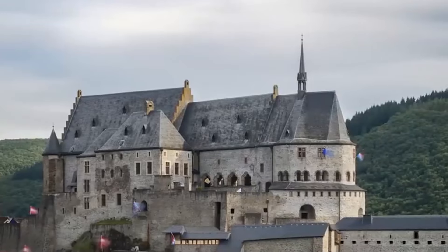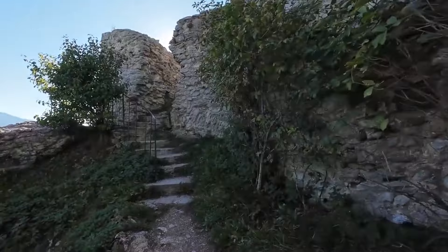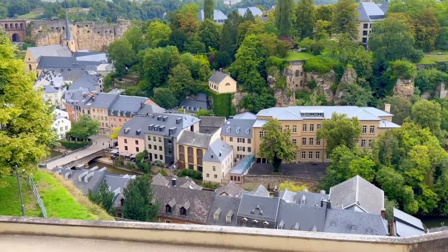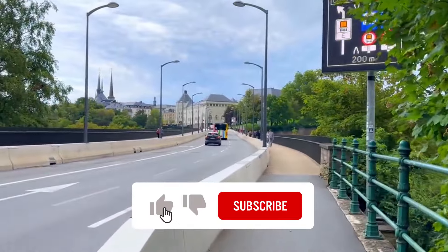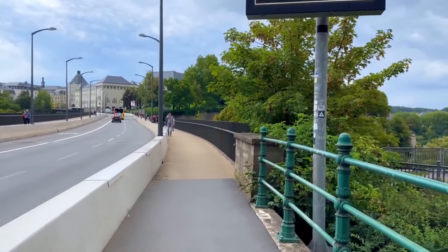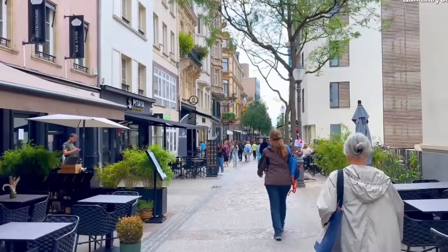And that's a wrap — 50 fascinating facts about Luxembourg. If you've enjoyed this video, make sure that you give us a like, and please share your views and opinions with us in the comments section below. Don't forget to hit that subscribe button to stay updated on the latest adventures on Europe in Detail. Thanks for watching. Until next time, keep exploring and stay curious.